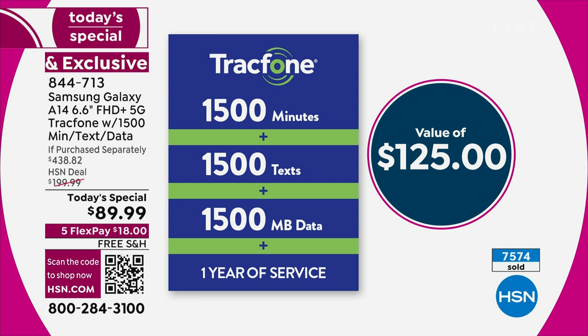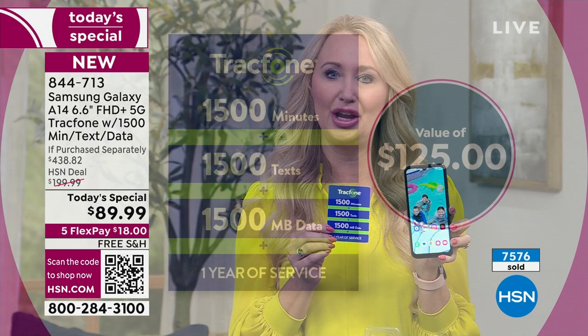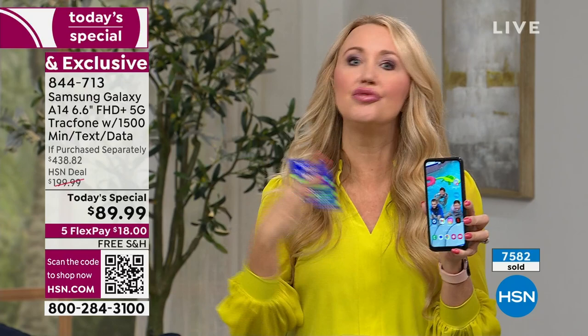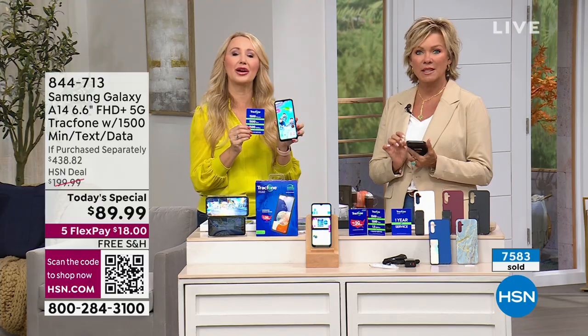You can buy whatever you need à la carte. You have a year to activate this phone too. Maybe you want to get a phone right now, you're getting out of a contract, or you're already with TrackPhone and want an upgrade. This is going to be perfect for you. If you want to give the gift of self-service, maybe at the holidays, you can tuck this away and give it as a gift.